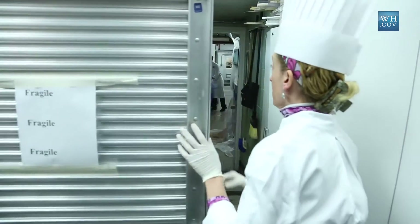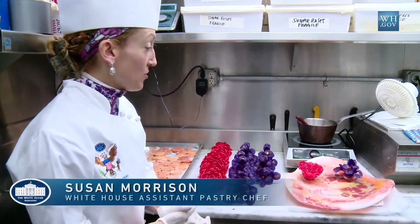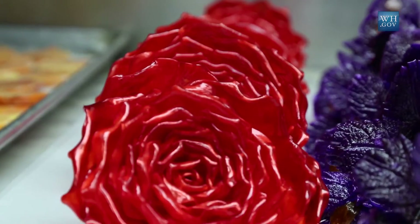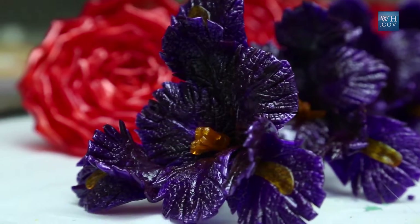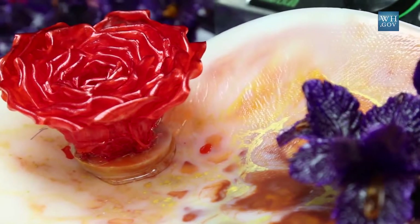Here I have the petits fours tray. I have made some hand-pulled sugar flowers. The red one symbolizes the American red rose, and then symbolizing France, the purple iris. Each flower is placed on each side of the platter. This will be a wonderful presentation for the guests.